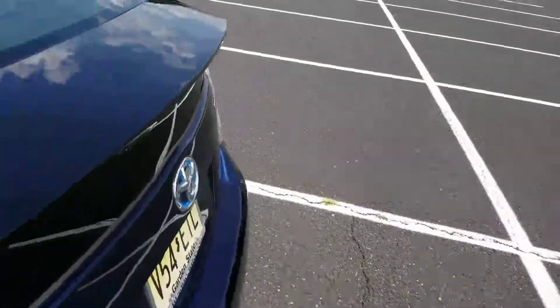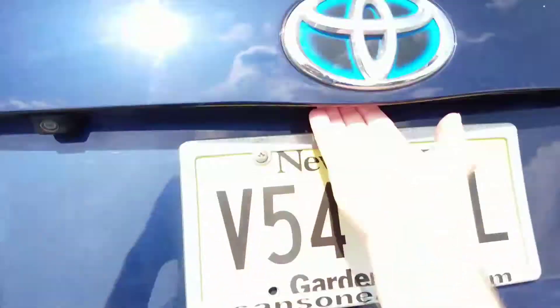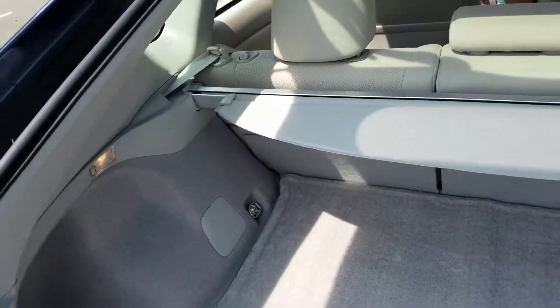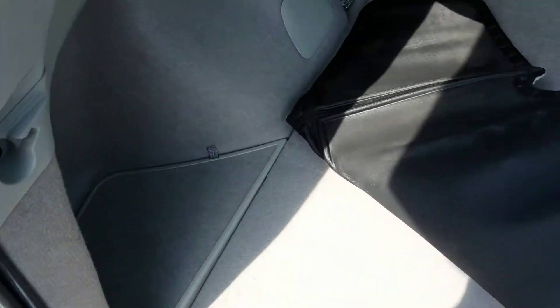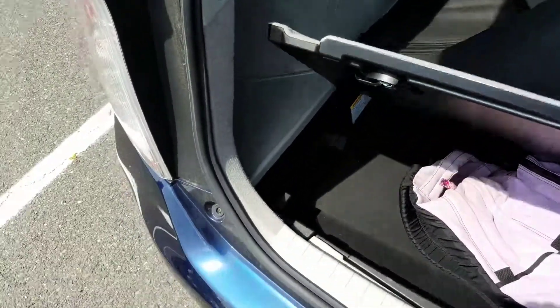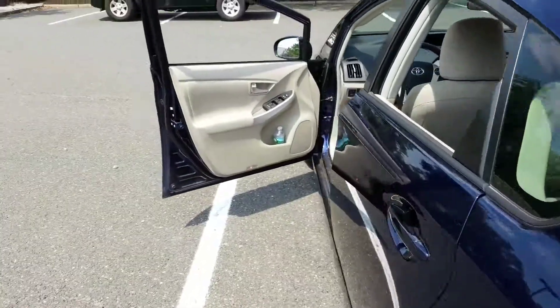I'll show you the trunk real quick. Under the symbol there there's a little membrane thing — just look that up. There's the trunk, very spacious. That's the cover — there's actually storage underneath too. Let me unlock the storage. She's got her bag under there right now, and then you have a spare tire underneath that — that's cool.